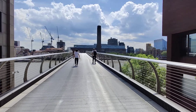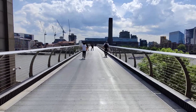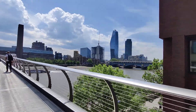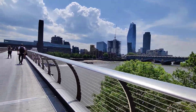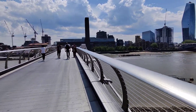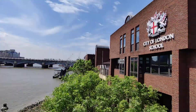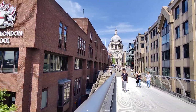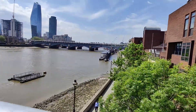So we have Millennium Bridge. That building really stands out — it's the Tate, great art. I don't know what it's called, I forgot, but it's free. And you get the view of St Paul's Cathedral.